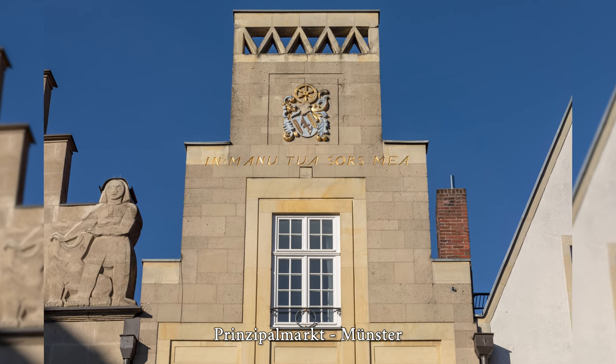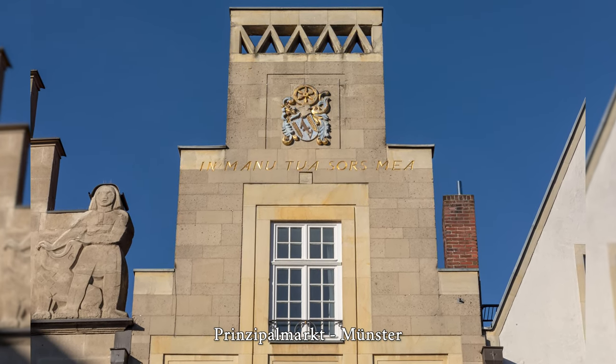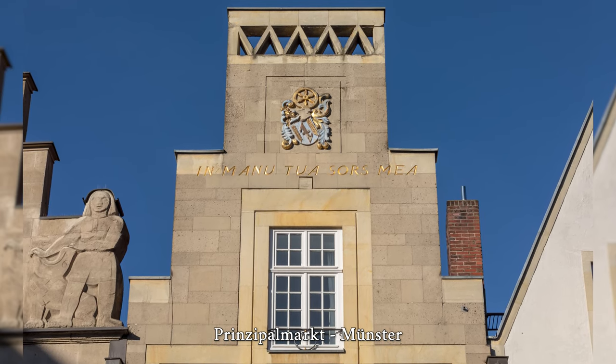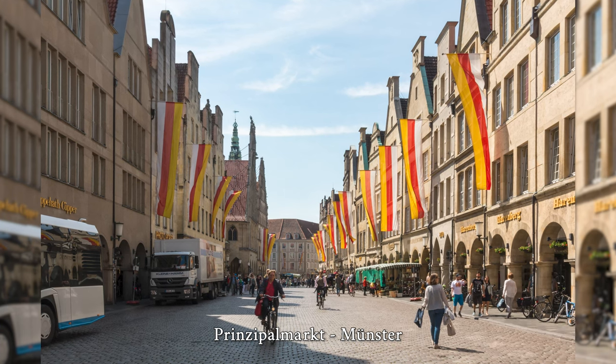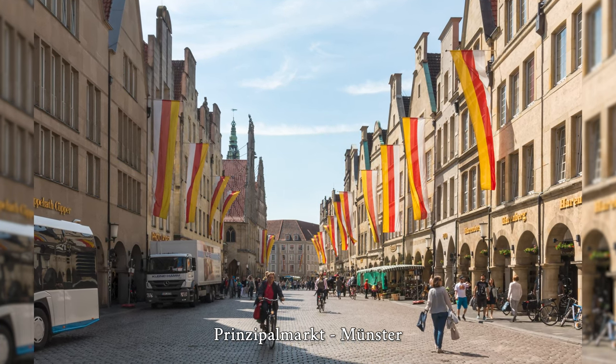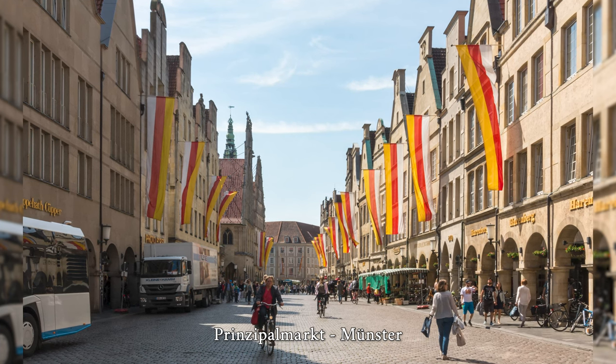Key design elements of the Prinzipalmarkt are the Baumberger sandstone used for the façade design, which is typical of Münster, and the archway on the first floor of the houses on the east and west sides. The most famous building on the street is the historic town hall, adjoined by the Stadtweinhaus and the commercial building at Prinzipalmarkt 5.